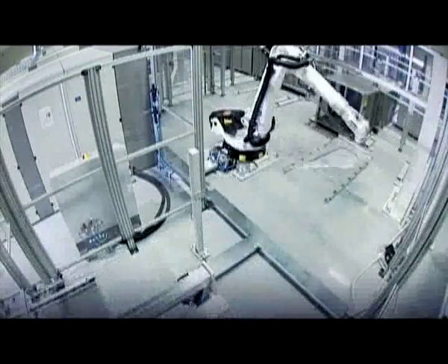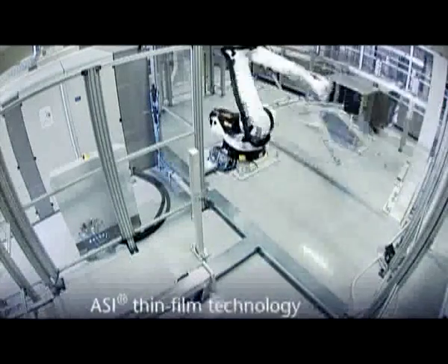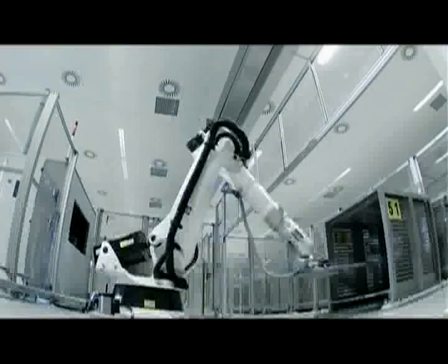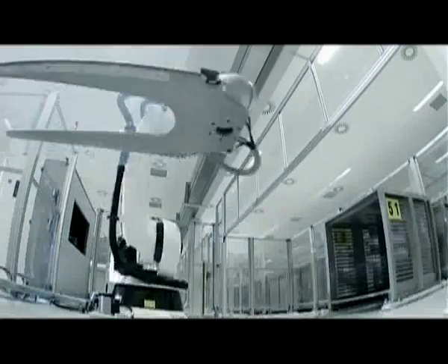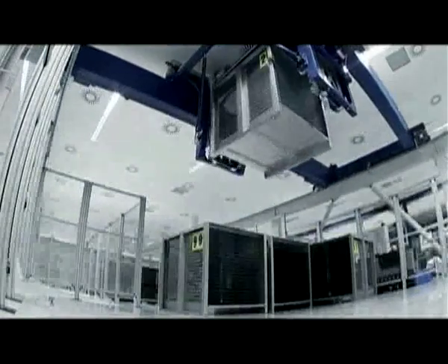Thin-film modules have proven to be a highly efficient solution for large solar areas. Here in Jena, Germany, they're produced in accordance with state-of-the-art methods. Using innovative process technologies, amorphous silicon is applied to high-strength glass panels to produce ASI modules.